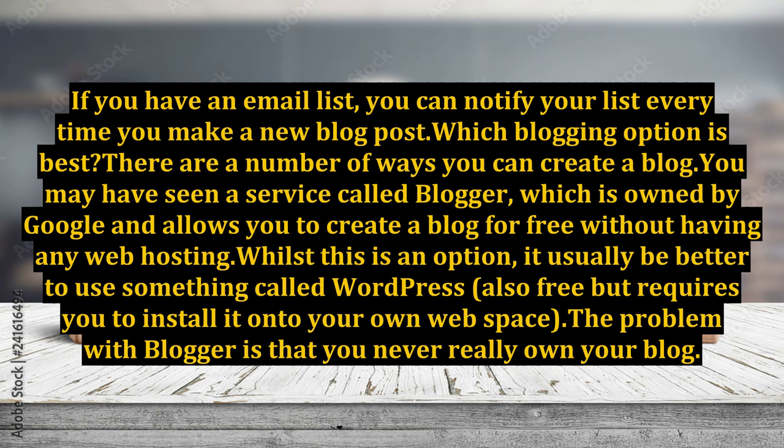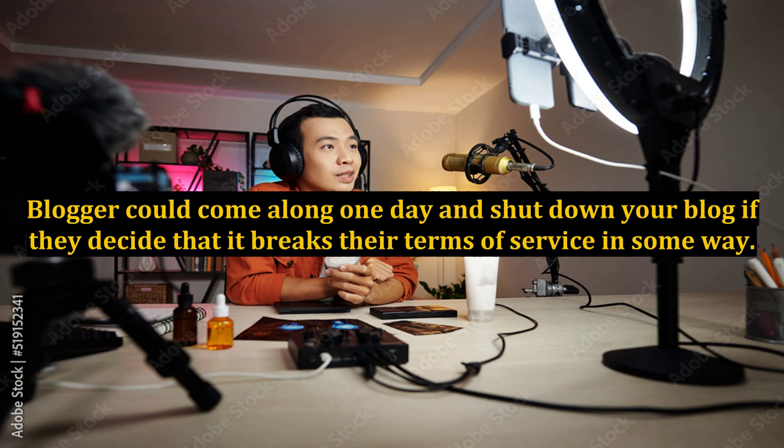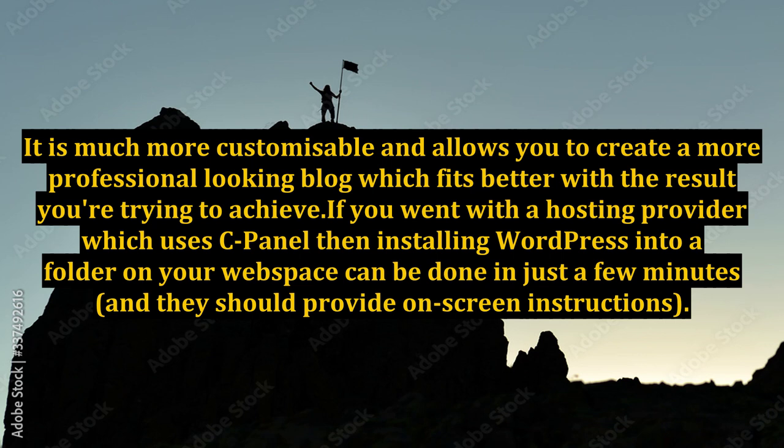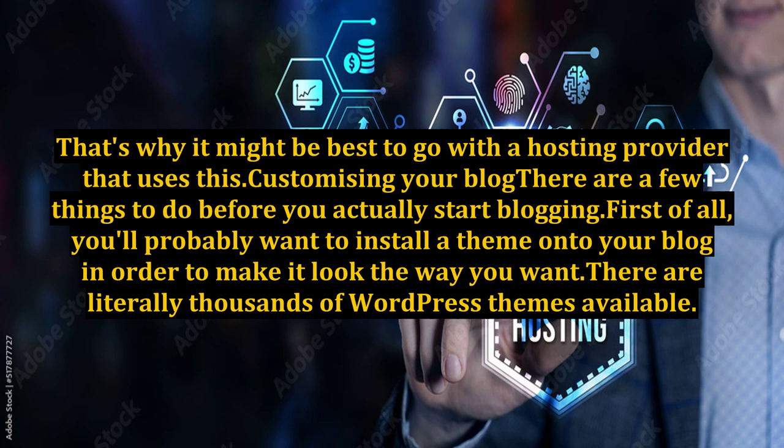There are a number of ways you can create a blog. You may have seen a service called Blogger, which is owned by Google and allows you to create a blog for free without any web hosting. Whilst this is an option, it's usually better to use WordPress — also free, but requires you to install it onto your own web space. The problem with Blogger is that you never really own your blog; Blogger could shut it down if they decide it breaks their terms of service, and you could lose all the work you put in. WordPress is generally considered the better option as it is much more customizable and allows you to create a more professional-looking blog. If you went with a hosting provider that uses cPanel, installing WordPress can be done in just a few minutes.